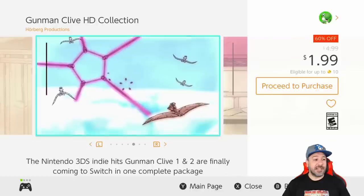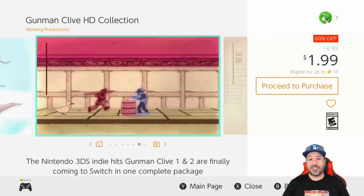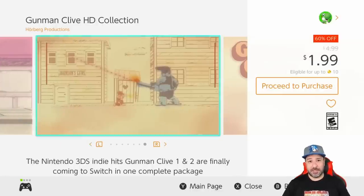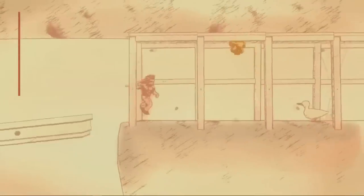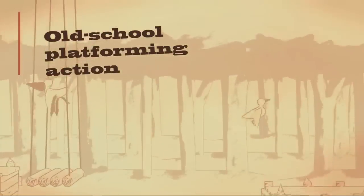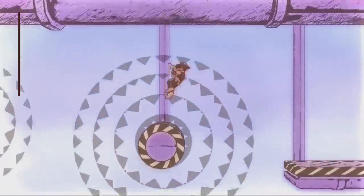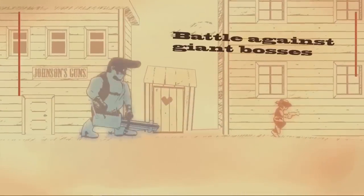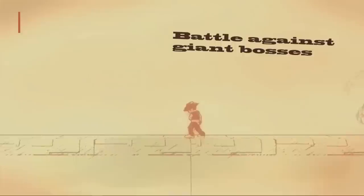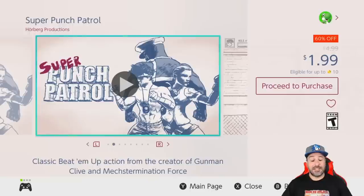Now we're out of the Cubic Games sale and on to our first regular deal: the Gunman Clive HD Collection at 60% off for a dollar 99. We looked at this collection a couple of weeks ago, it is still on sale, and it is still definitely a top pickup. This is a 2D side-scrolling shooter — think Mega Man but with beautiful hand-drawn graphics — and you get both games for two dollars. This collection is just a steal.